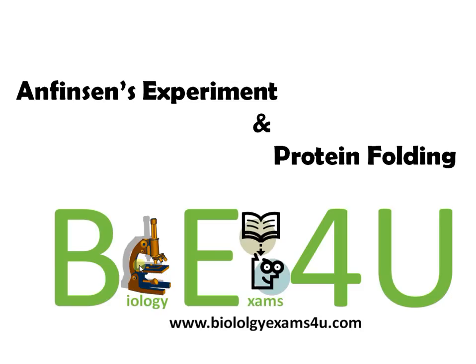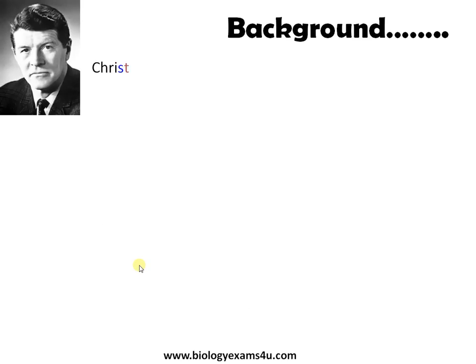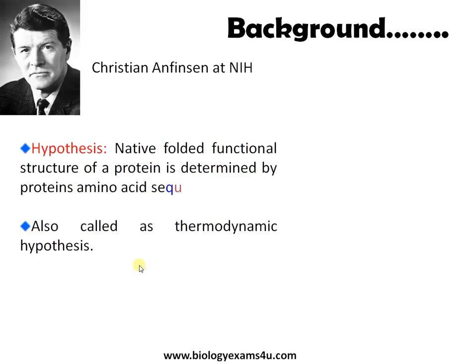Welcome to biology exams4u.com. In this tutorial we are going to discuss about Anfinsen's experiment and protein folding. Anfinsen was working at the National Institute of Health. The hypothesis he put forward was that the native folded functional structure of a protein is determined by the protein's amino acid sequence. This was also called the thermodynamic hypothesis.